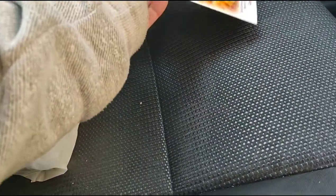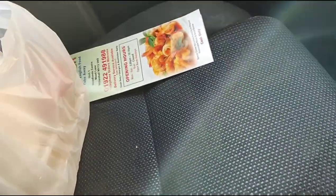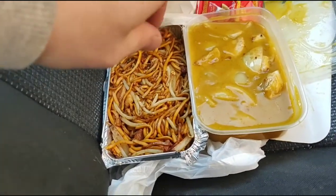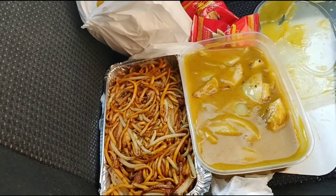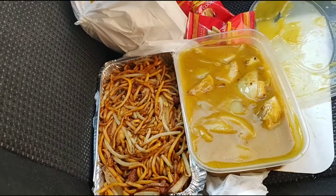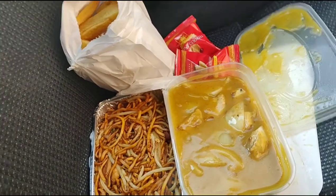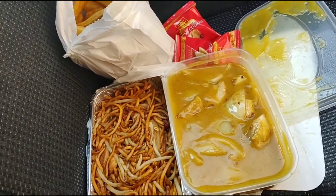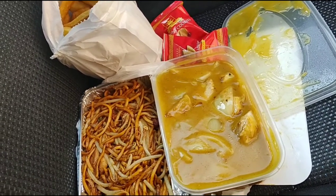Bear with me a moment while I get my food out and show you what I've got. There we have it viewers — Singapore chow mein, chicken curry and chips, total price £12.30. Let's tuck into the chips and see what they taste like. I do like Chinese chips. The chips are nice — good start! Let's try the curry sauce.